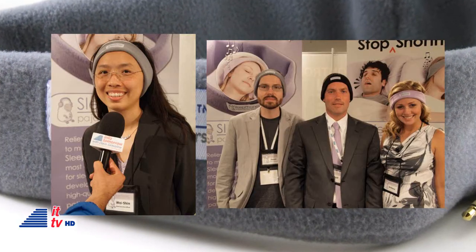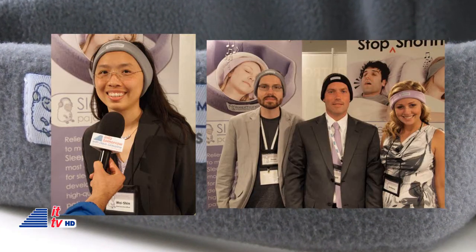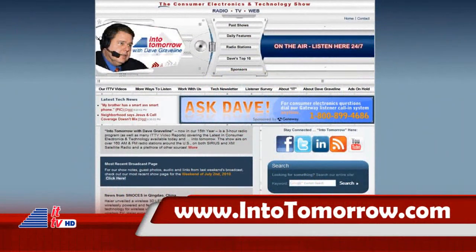If you do get your hands on one of these, please be sure to share your experience with us. They really are comfortable. Props to Dr. Wei Shi Lai and her team for coming up with this neat idea. You can learn more about these by listening to an interview I recorded with her at insertomorrow.com.